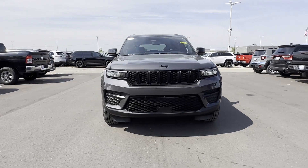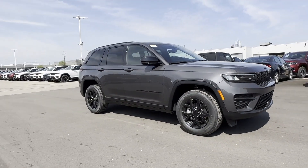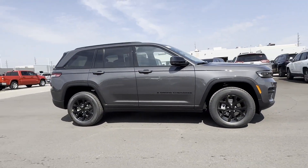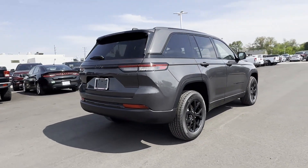2024 Jeep Grand Cherokee. This SUV offers space as well as power and performance. It's equipped with a full package of convenience and efficiency, such as lane keeping assist,